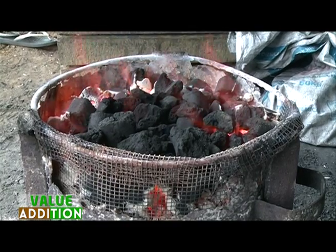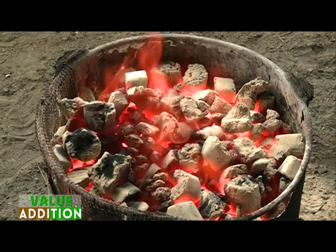Most of the households used to buy two bags of wood charcoal every month. With our briquets, they buy only one bag of briquets, which means they're saving at least 50% of their cooking costs.